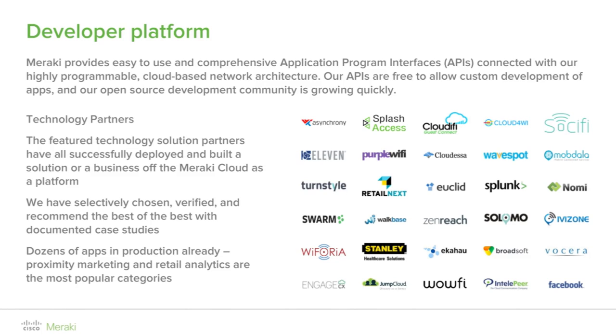The featured technology solution partners have all successfully deployed and built a solution or a business off the Meraki cloud as a platform. We have selectively chosen, verified, and recommend the best of the best, with documented case studies showcasing dozens of apps in production already, with proximity marketing and retail analytics being the most popular categories.